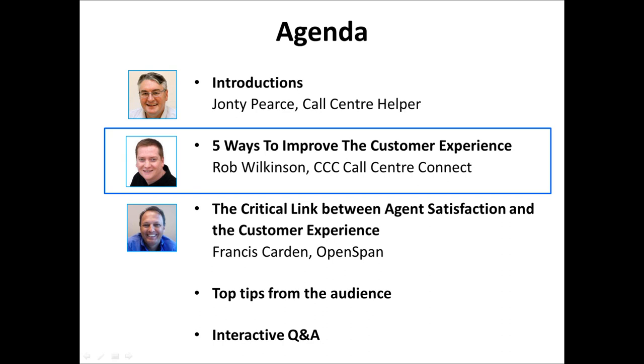John thanks Rob and highlights the three practical tests from the presentation: ask 10 agents at random what your customers want from them; listen to 10 positively scored calls and check whether customers got what they wanted; and ask 10 agents what their objective was after their most recent coaching session. If anyone tries these tests, they're encouraged to share results at newsdesk@callcenterhelper.com.